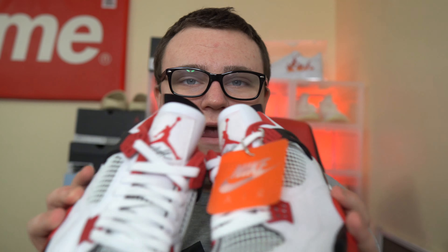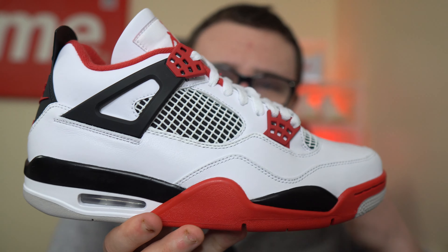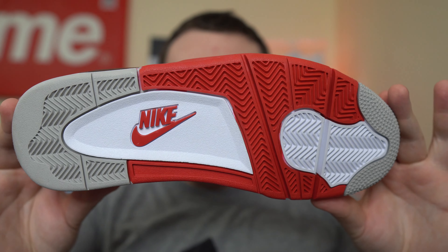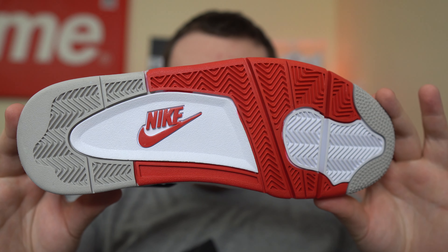That beautiful Nike Air on the back. These will be everywhere — they're not going to be too hard to grab, but put in the footwork. Every store, every retailer will have them with plenty of pairs. It's up to you just to put in the work to get your pair for retail. Awesome sneaker — retail is $200, full family sizing. Everybody can get their hands on the Fire Red 4s tomorrow.